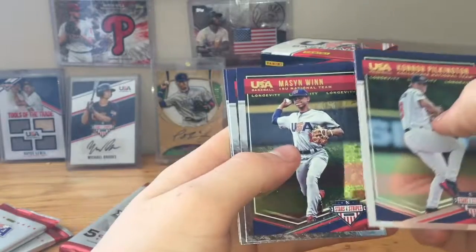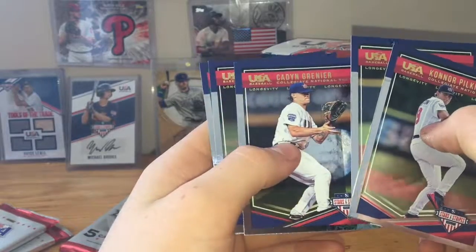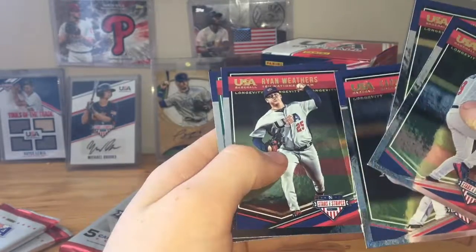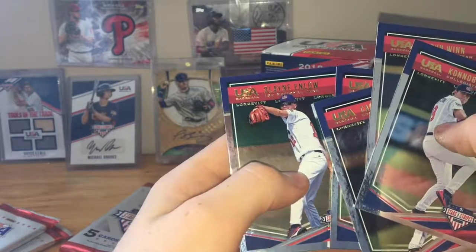Pack 4: Tyler Plinkington, Mason Wynn, Kaden Grynner, Ryan Weathers, Lane and Lowe.